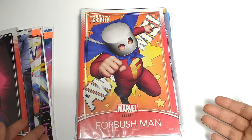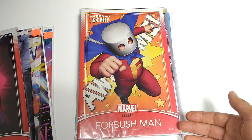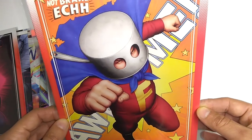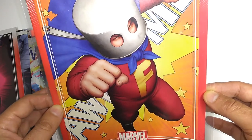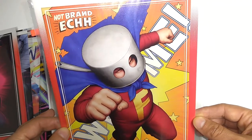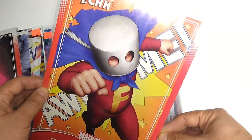Completely for fun, I picked up Not Brand Ech number 14. This was a joke book from Marvel back in the day that ended with issue 13. Marvel Legacy brings it back with issue 14, featuring Forbush Man. I don't really know anything about this character except that he was kind of a joke character — he had a pot on his head, he was in pajamas or something. This is the most epic version you'll ever see of him. You old timers might remember him in his Fred Hembeck version.